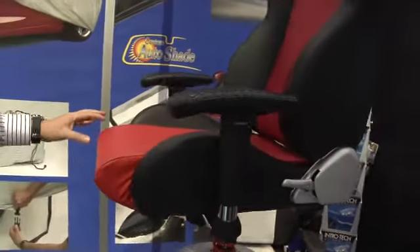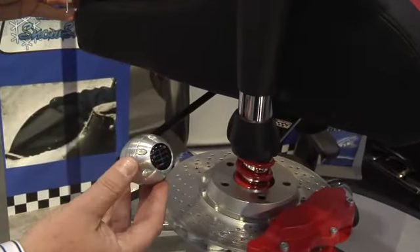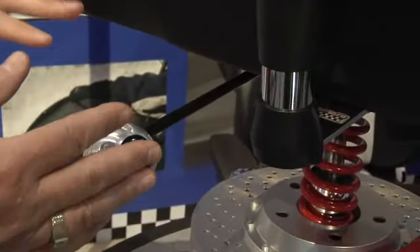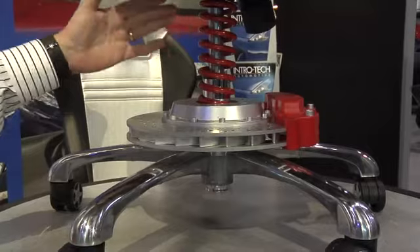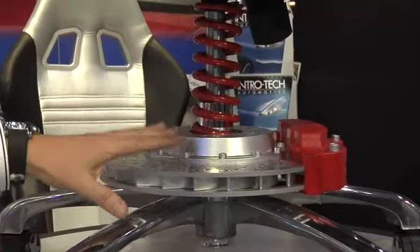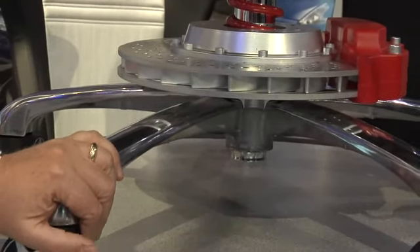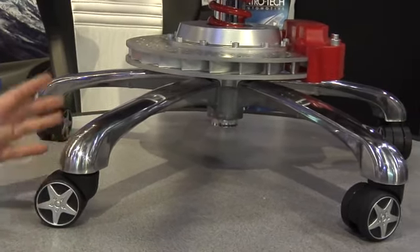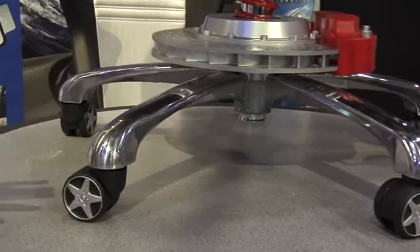On the other side of the chair there's a real billet aluminum six-speed shift knob. The billet aluminum shift knob provides the lock and unlock of the swiveling of the chair. The bottom of the chair is finished off with an ABS coil-over spring matching the color of your chair, a brake caliper kit also matching the color of the chair, a spider base with a holding capacity of about 325 pounds, and the entire chair is finished off with a five-spoke rim to give that extra automotive look.